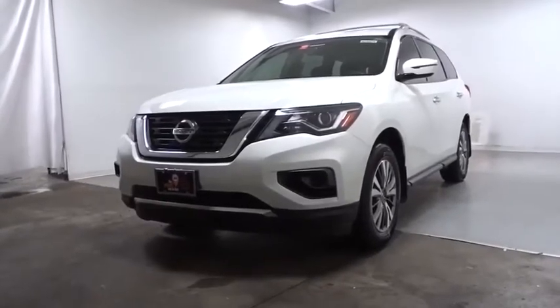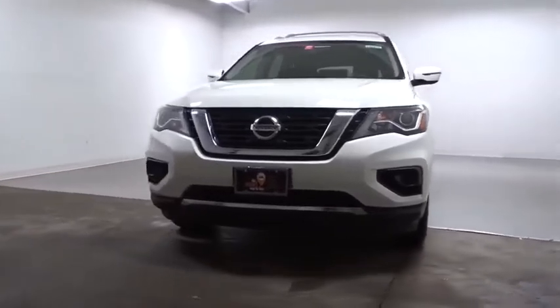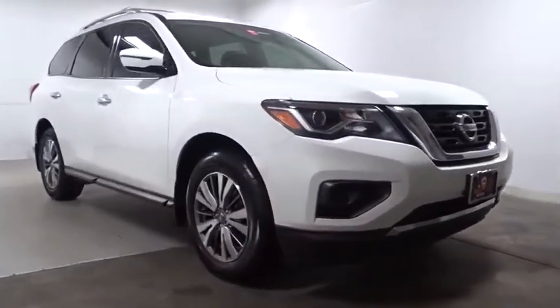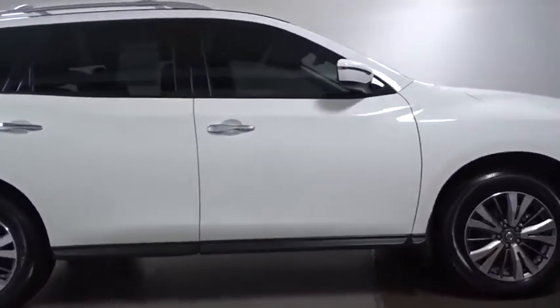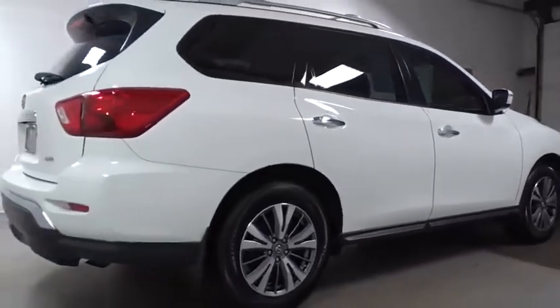Looking for the right vehicle? Check out the 2018 Nissan Pathfinder. The Pathfinder has a premium interior with three rows of seating for up to seven passengers, as well as versatile seating and cargo configurations. This SUV appeals to both truck lovers and car lovers.